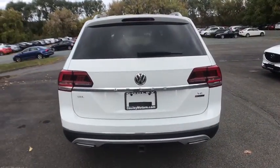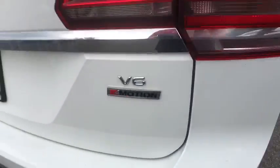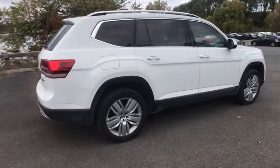Here are some of this vehicle's great options: power passenger seat, traction control, navigation system, power liftgate, dual airbags, alloy wheels, and power steering.